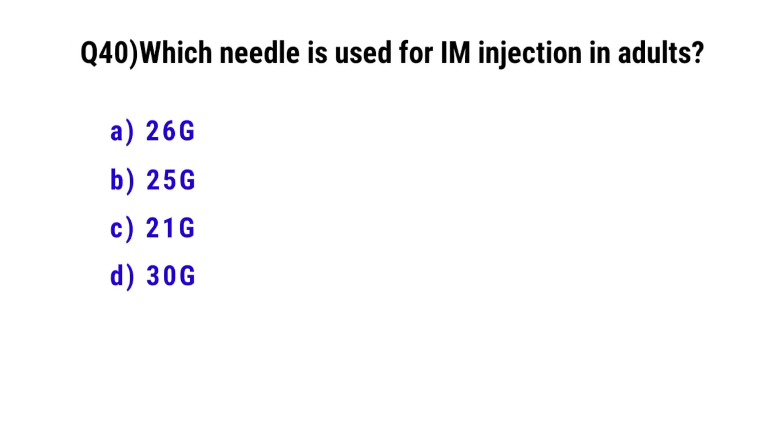Question number 40. Which needle is used for intramuscular injection in adults? The correct option is C. 21 gauge.